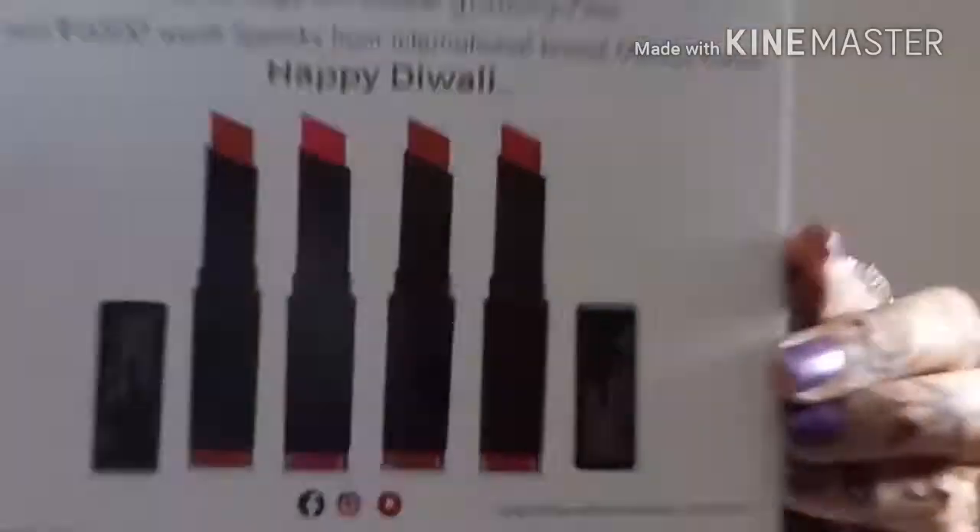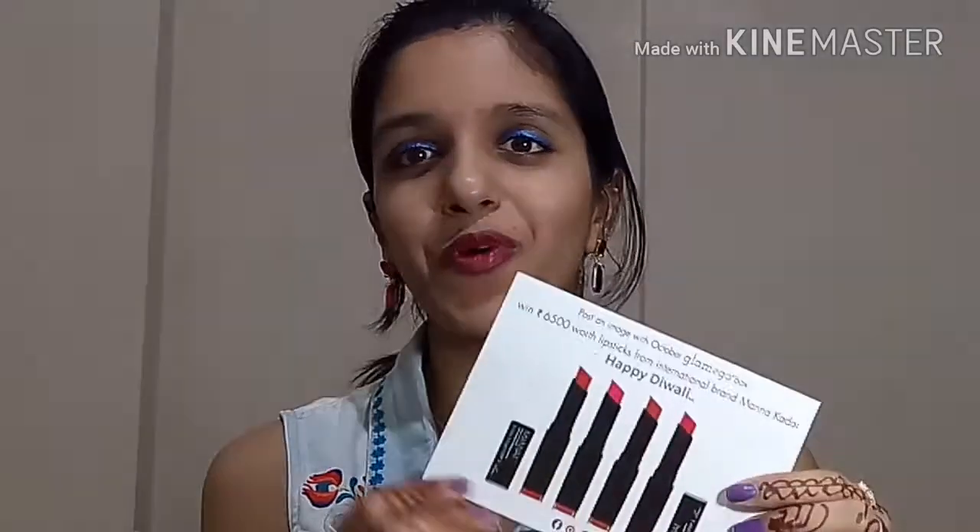There are also some cards in the box I'd like to share. The first card is a contest — post an image with your October Glamigo box and win rupees 6500 worth of lipsticks from the international brand Mana Kadar. It includes four lip shades which are very nice, and lucky winners will be announced on 1st November 2017. I'm definitely going to post my picture — maybe I'll get lucky and win.